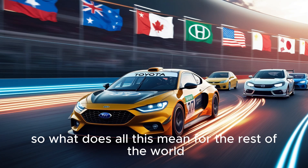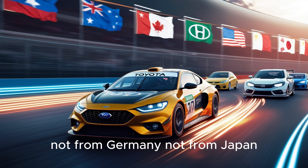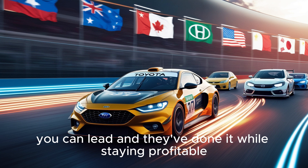So what does all this mean for the rest of the world? It means the auto industry has a new leader — not from Germany, not from Japan, but from China. BYD has shown that you don't need to wait decades to dominate. If you innovate fast, build smart, and scale big, you can lead. And they've done it while staying profitable.